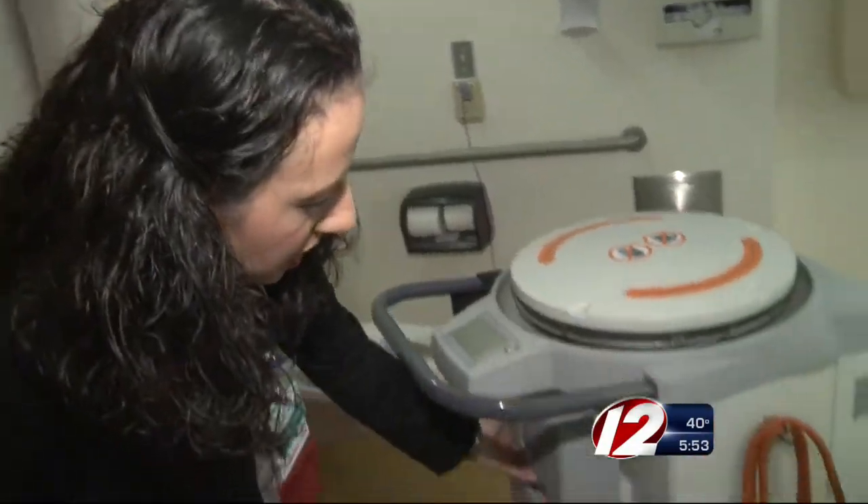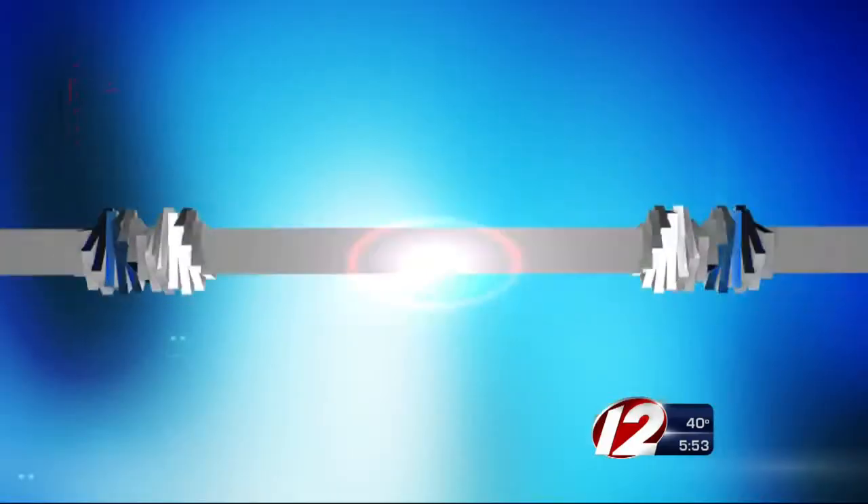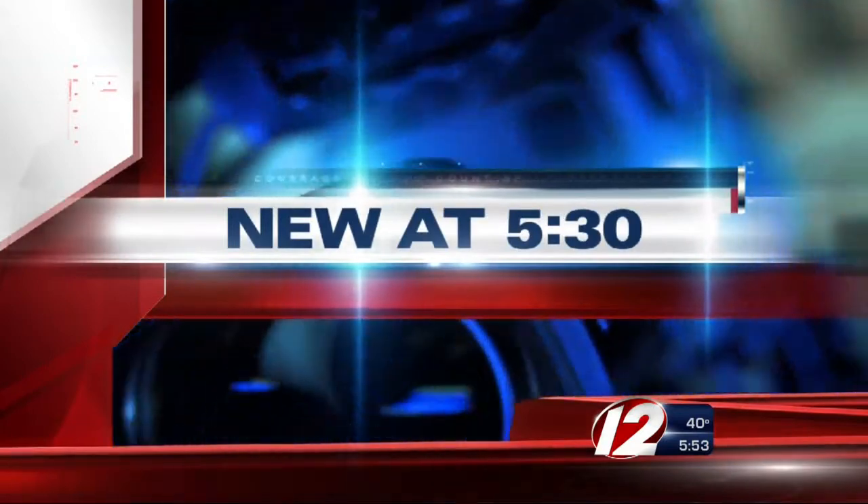Now at 5:30, a local hospital is now zapping germs away with the help of a robot. The hospital is the first in the state to use the new technology, and today WITIS news reporter Shantae Lanz saw firsthand how it all works. She joins us now with the details. As germs become harder to fight, Merriam Hospital workers are using new technology — what they call a superbug-zapping robot.